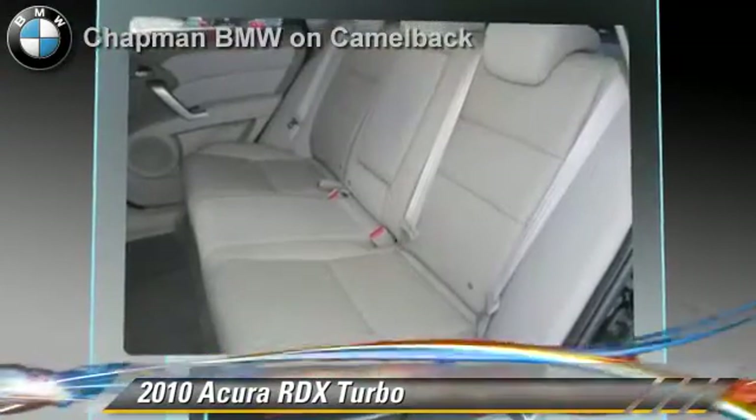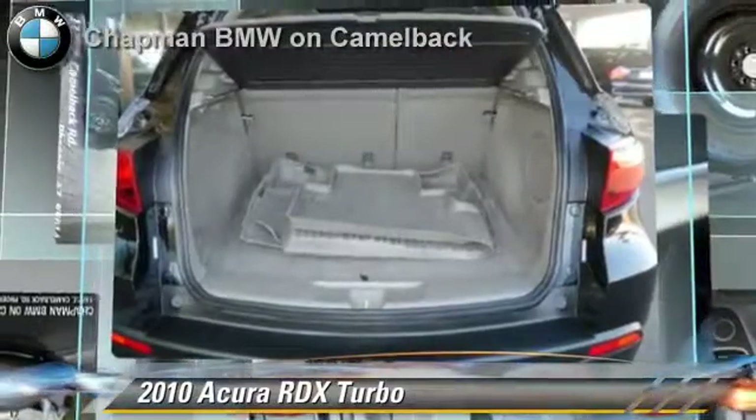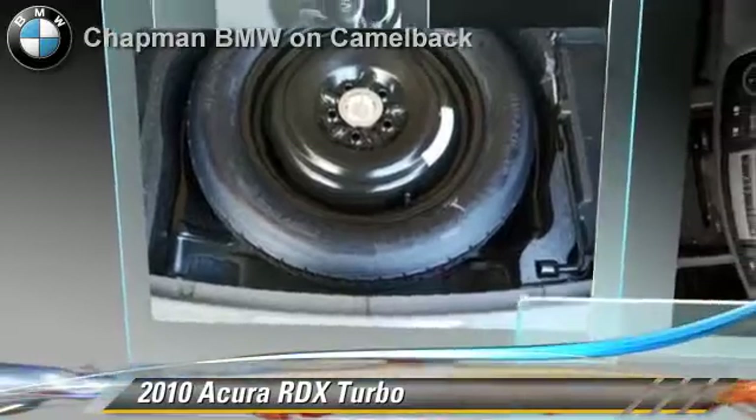Comfort and convenience features include multi-disc CD player, satellite radio, and Bluetooth wireless. Give us a call to schedule your test drive today.